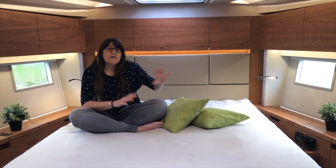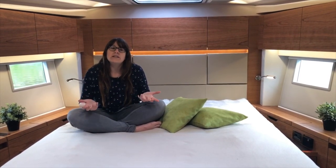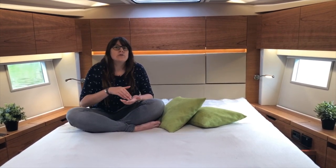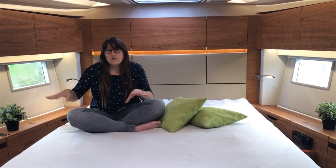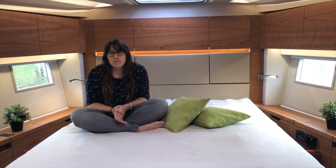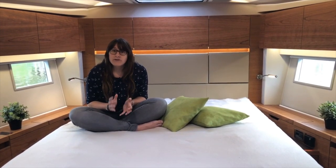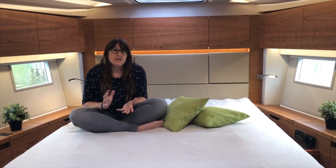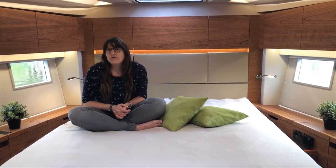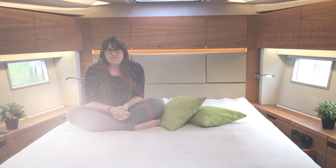With the two aft cabins, the laundry-area bunk, and a separate crew cabin available in the very forward part of the boat, you can have a total of ten beds. And since the saloon table and sofa area can also convert into another double bed, the maximum is twelve sleeping spots on this boat — making it perfect for long trips or even living aboard permanently.